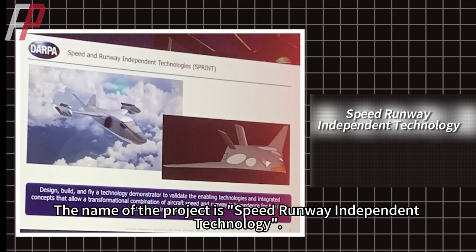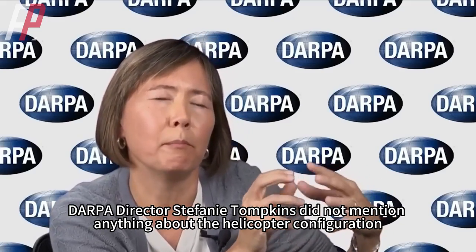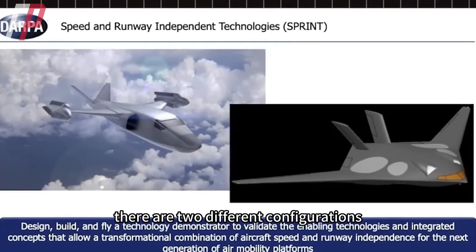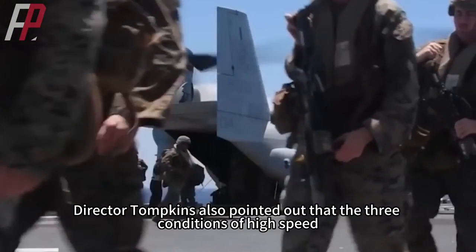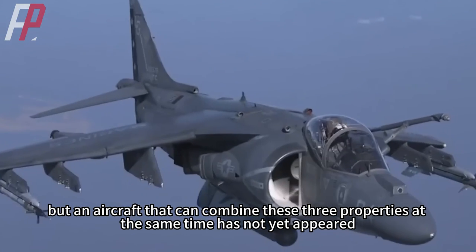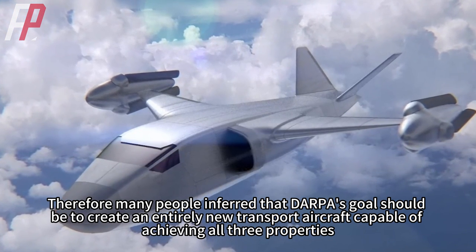The name of the project is Speed Runway Independent Technology. It was previously thought that the U.S. military would likely develop new helicopters to achieve its goals. But DARPA director Stephanie Tompkins did not mention helicopter configurations; instead, publicly released concept photos show two different fixed-wing aircraft configurations. Director Tompkins also pointed out that high-speed, high-maneuverability, and VTOL have each been achieved separately, but an aircraft combining all three properties at the same time has not yet appeared. Therefore, many inferred that DARPA's goal is to create an entirely new transport aircraft capable of achieving all three properties.